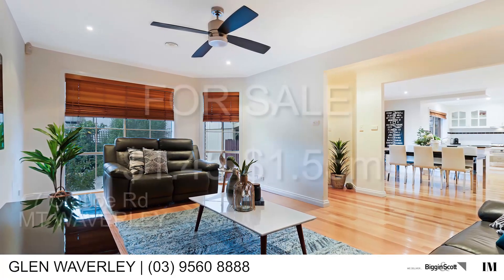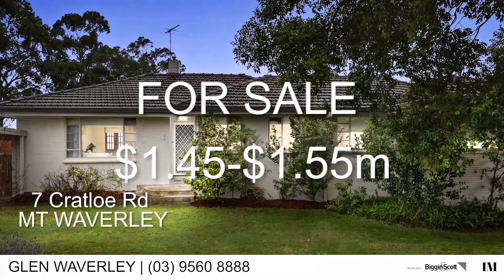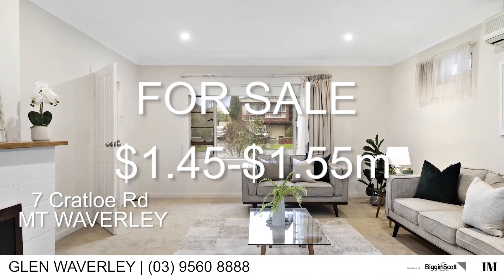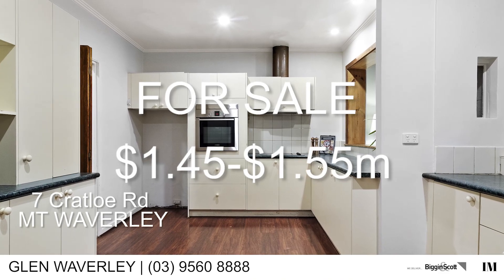Last but not least, a very unique property: number 7 Kuala Road in Mount Waverley. Over 900 square metres of land, a double brick home, great for someone looking to move in or do development. Price range 1.45 to 1.55 million.